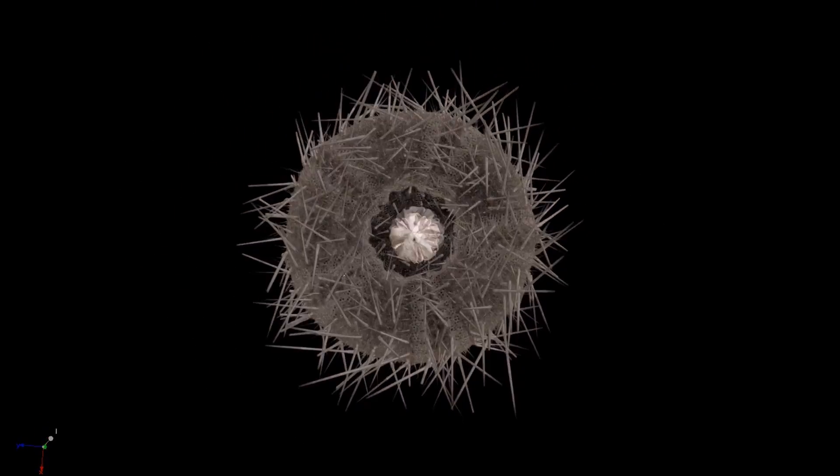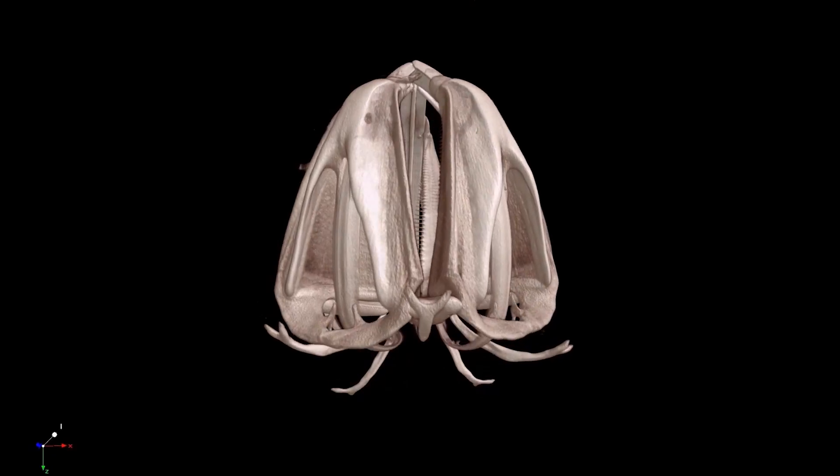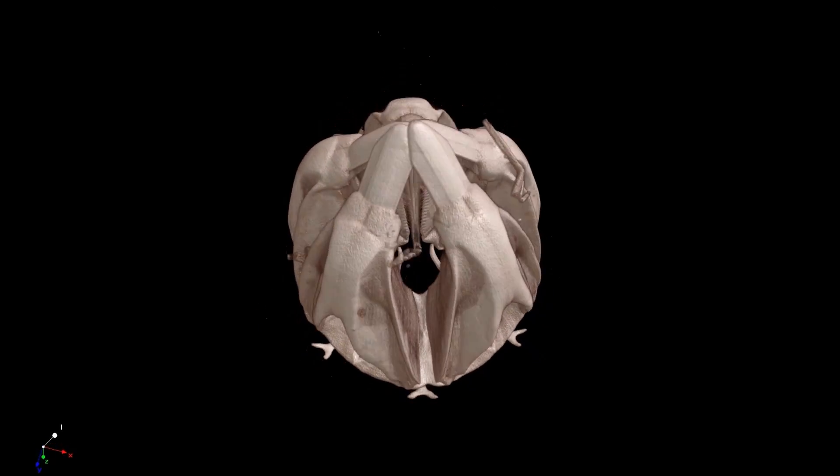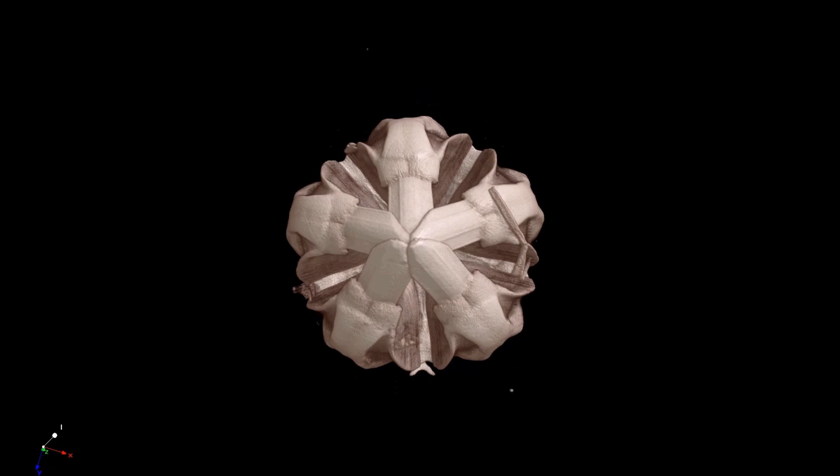Careful examination of the urchin's mouthpieces, as well as micro-CT scans, allowed UC San Diego undergraduate students to design and build a series of soil-grabbing claws.